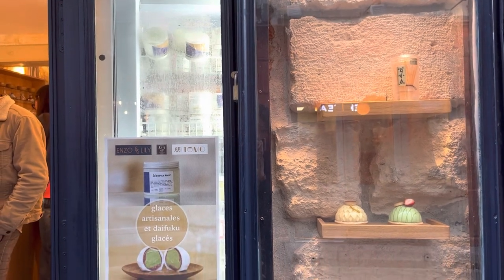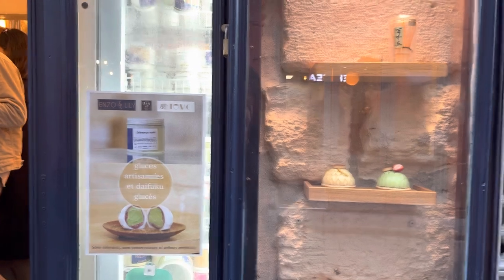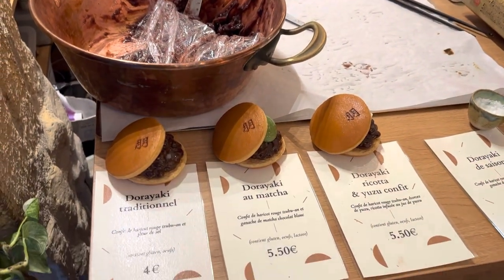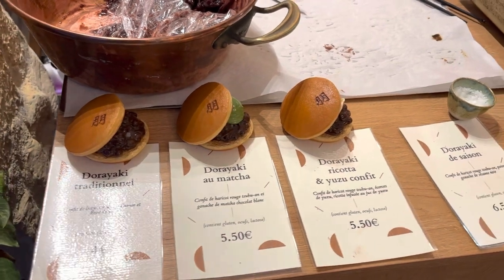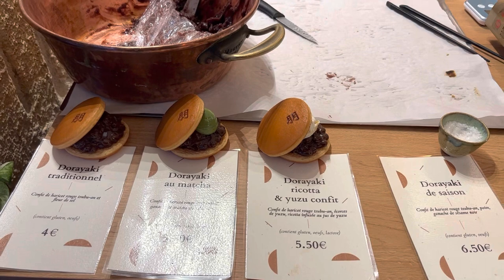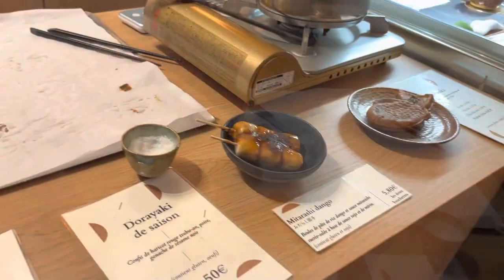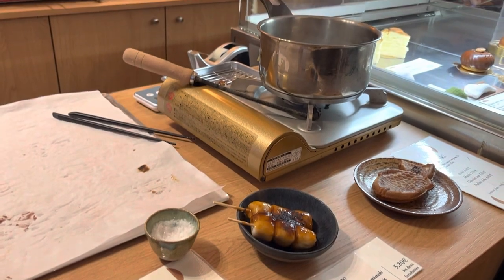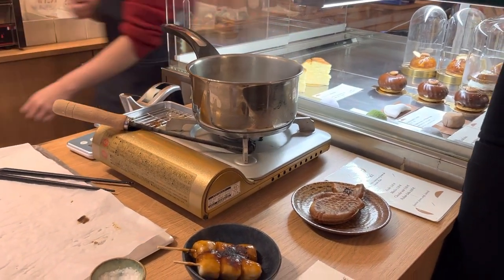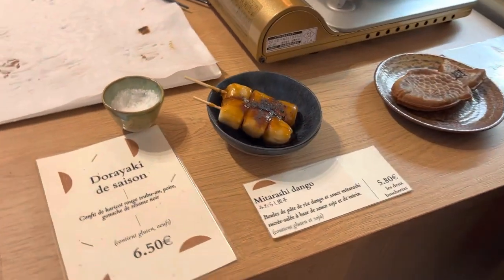If you're interested in Japanese ice cream, particularly in the tea flavors, you're in luck. They also have these cute little dorayaki, which are basically Japanese pancakes with red bean paste filling. They also have another kind of Japanese pastry — I don't know the name of it, but it's super cute and very delicious.